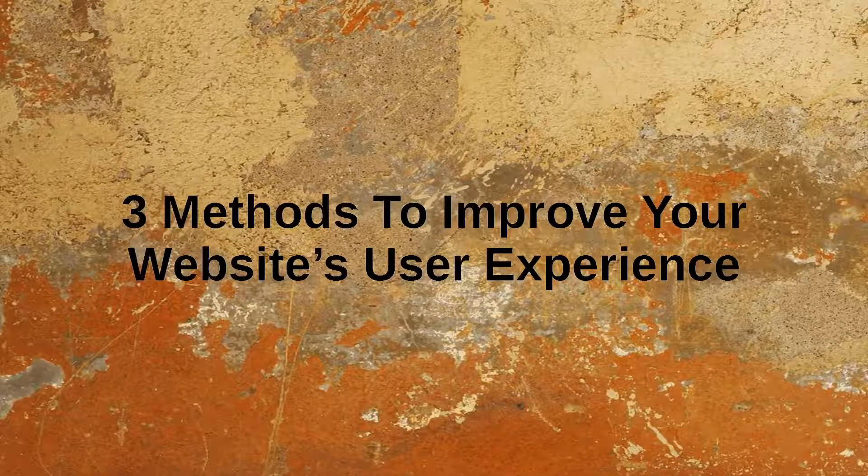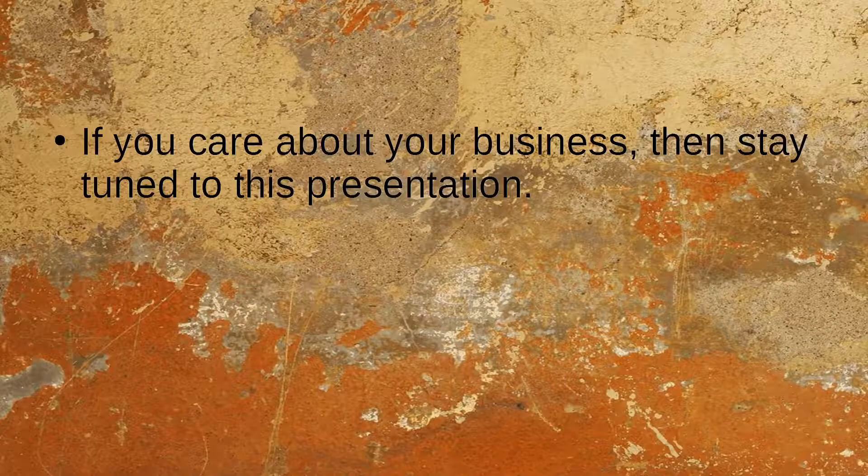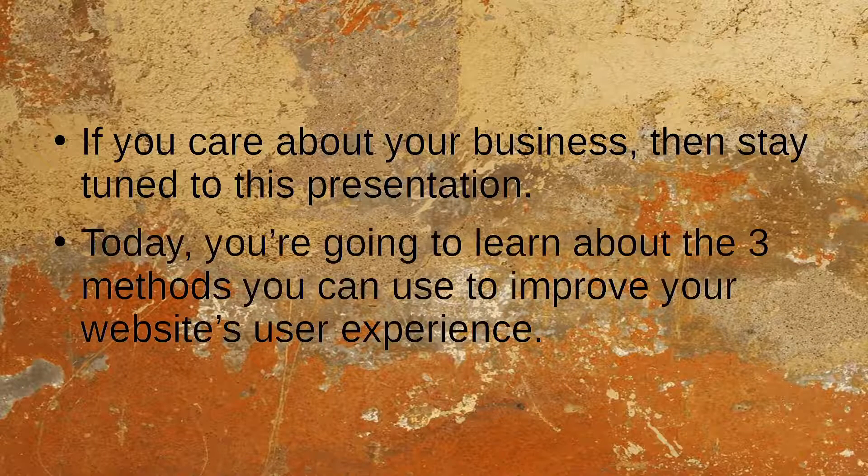3 Methods to Improve Your Website's User Experience. In this day and age, many webmasters still underestimate the value of providing a good user experience for their visitors. They don't realize just how much they're missing out in terms of leads and sales. If you care about your business, then stay tuned — today we're going to learn about the 3 methods you can use to improve your website's user experience.